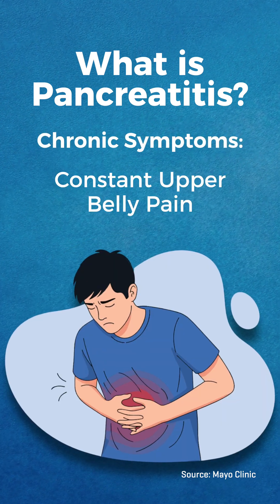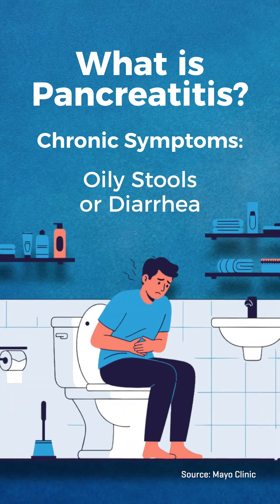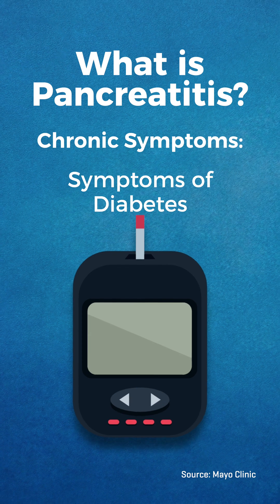Chronic symptoms include constant upper belly pain, upper belly pain that feels worse after eating, unexpected weight loss, oily stools or diarrhea, and symptoms of diabetes.